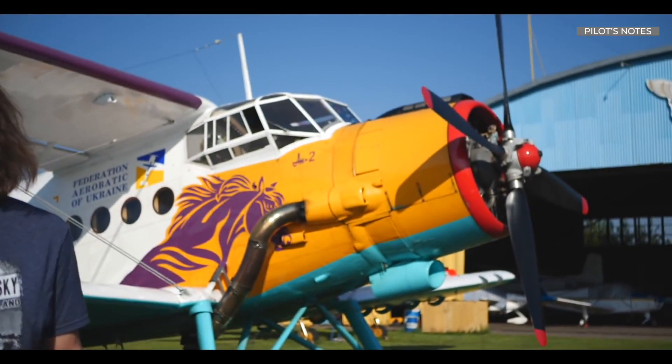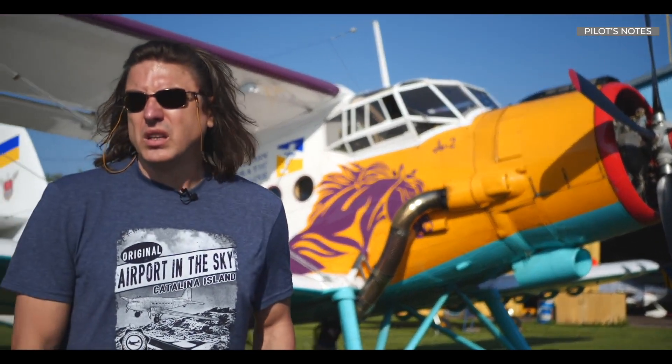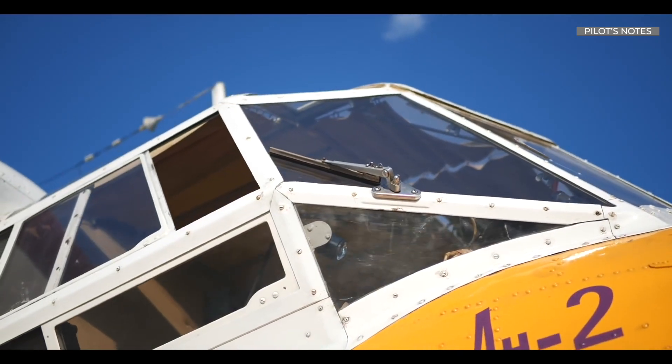Rather, it was designed for short-distance flights — up to 200 miles, maybe 300 miles. But wait, 300 miles on this baby? It's not that easy.